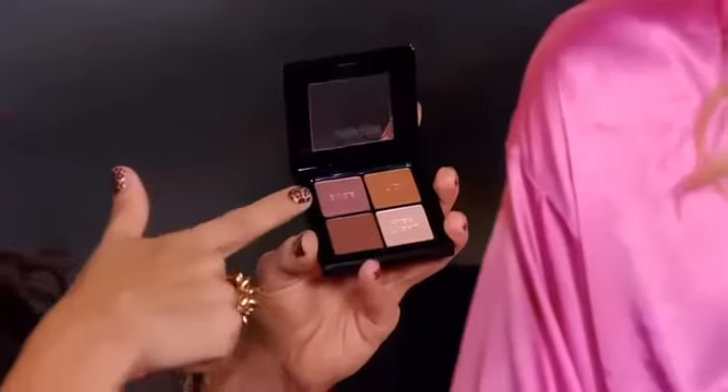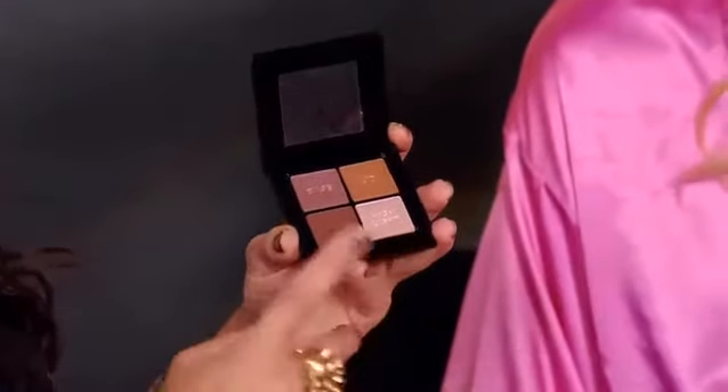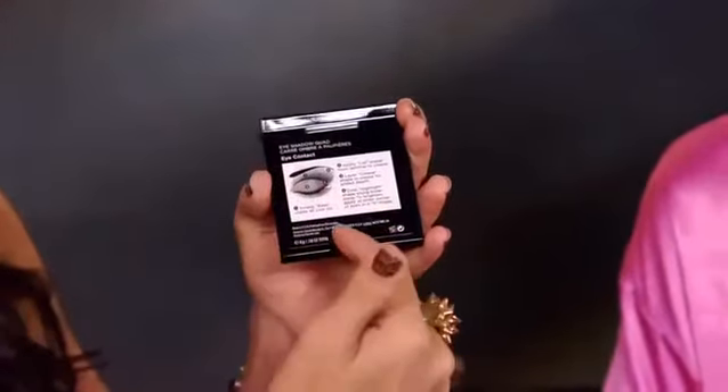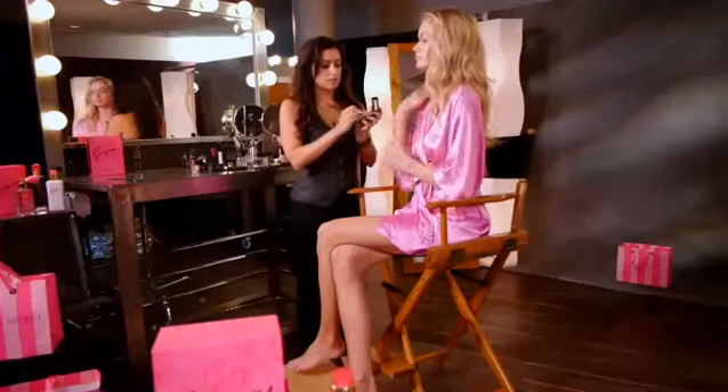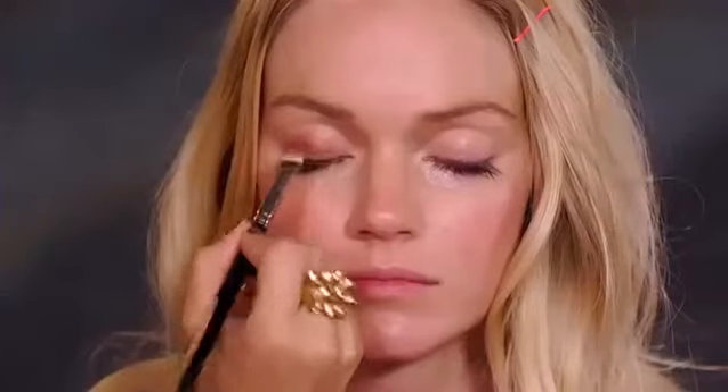This is called Eye Contact. What I love about this product is the shades are stamped with where to place the color. The more taupey metallic is the base, the coppery shade is the lid, the champagne is the highlight, and the flat brown is the crease. There's also a diagram on the back showing exactly where to place each color. We're going to start with the base shade and pop it from the lash line to the crease. The color doesn't go all the way into the inner corner because we're going to put our highlighter there.